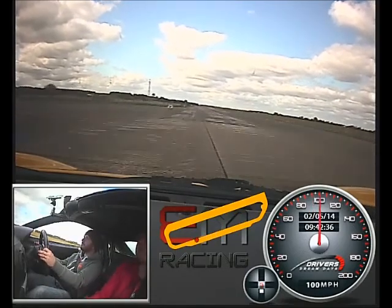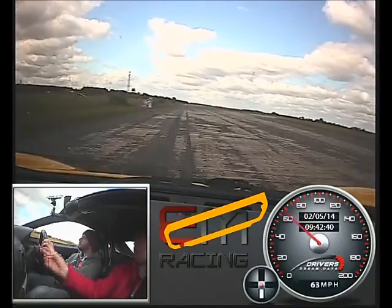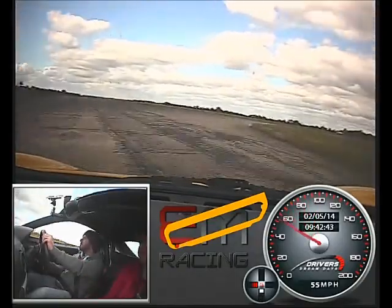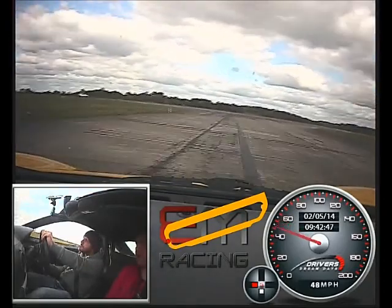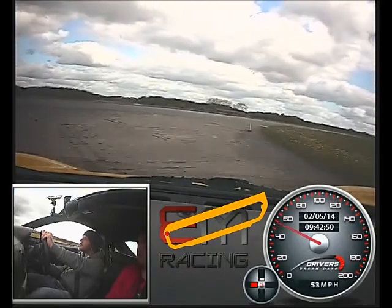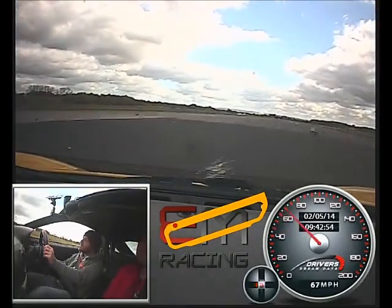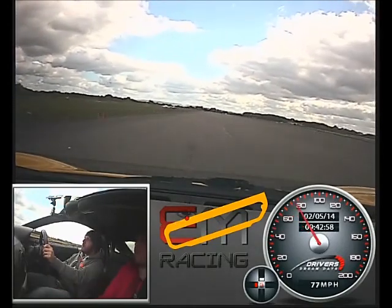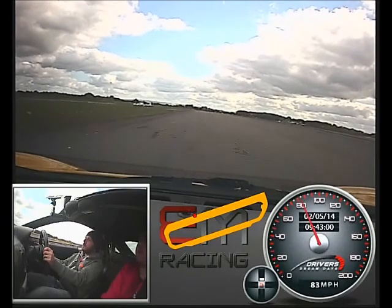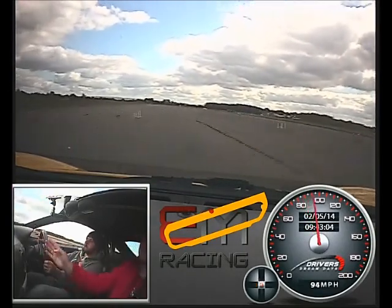Braking hard now. Harder. Fifth. Harder brakes. Up a gear. That's it, tuck it in there nice and smooth. Let it come out. A little bit of power as you tuck it in. Good. A little bit more. Go. To fifth. That's it. Sixth. Keep it right up against the grass. You'll see that straight line through. That's it, keep going, over to the right. Smoothly. See the difference?